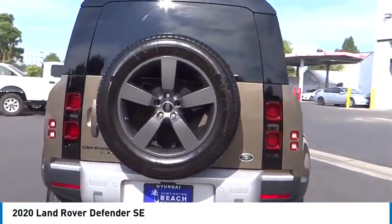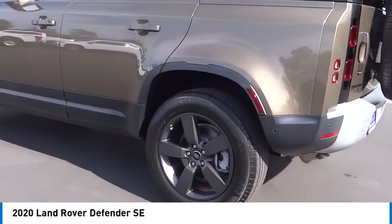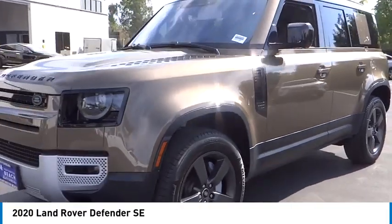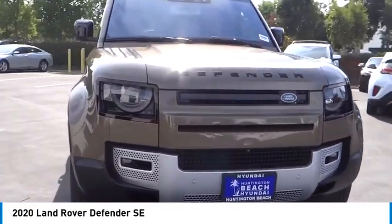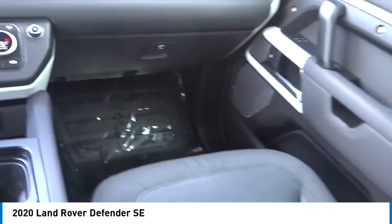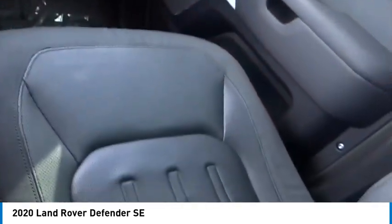Stop by and take a look at the 2020 Defender. If you are looking for a serious all-around utility vehicle with reliability and style, then the Land Rover Defender 90 is for you. This is the iconoclastic exploration vehicle — the full-time four-wheel drive, off-road, British-made Defender 90.